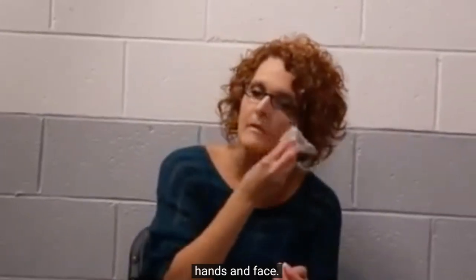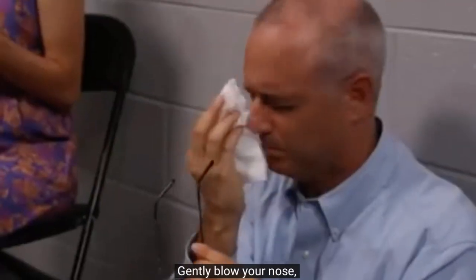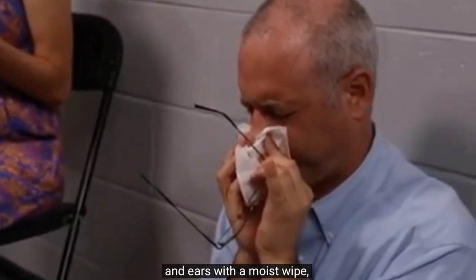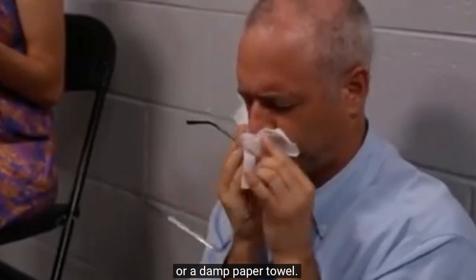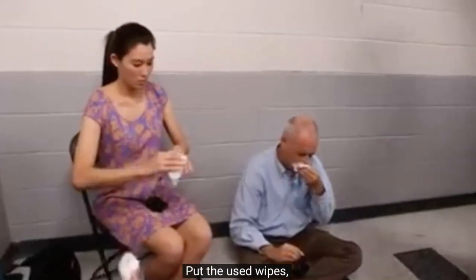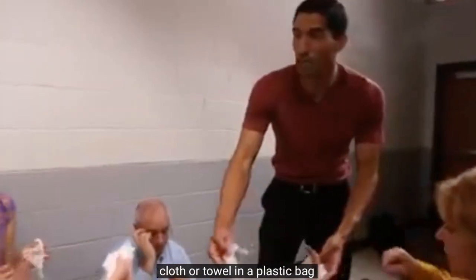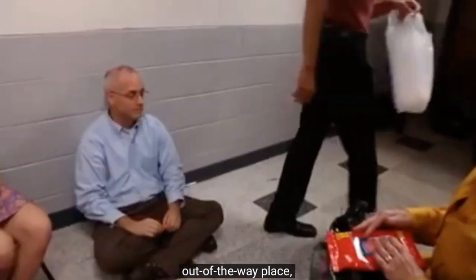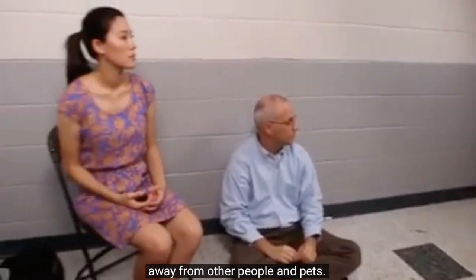Pay special attention to your hands and face. Gently blow your nose, wipe your eyelids, eyelashes, and ears with a moist wipe, clean wet cloth, or a damp paper towel. Put the used wipes, cloth, or towel in a plastic bag or other sealable container and place the bag in an out-of-the-way place, away from other people and pets.